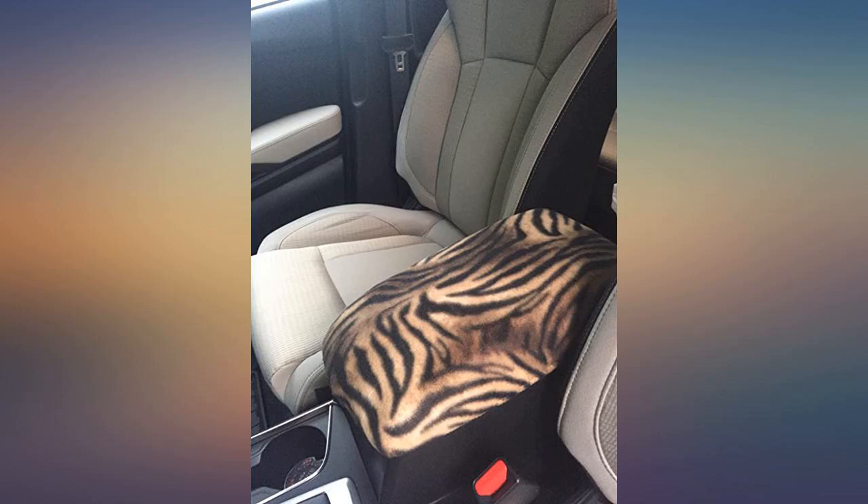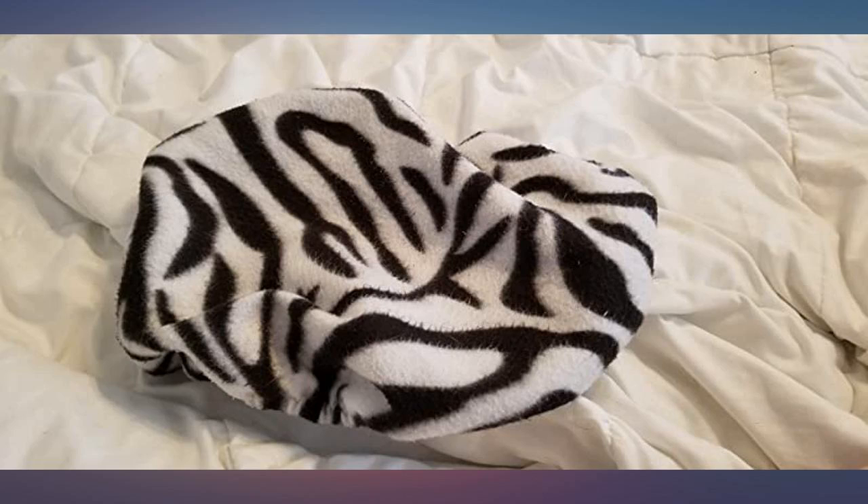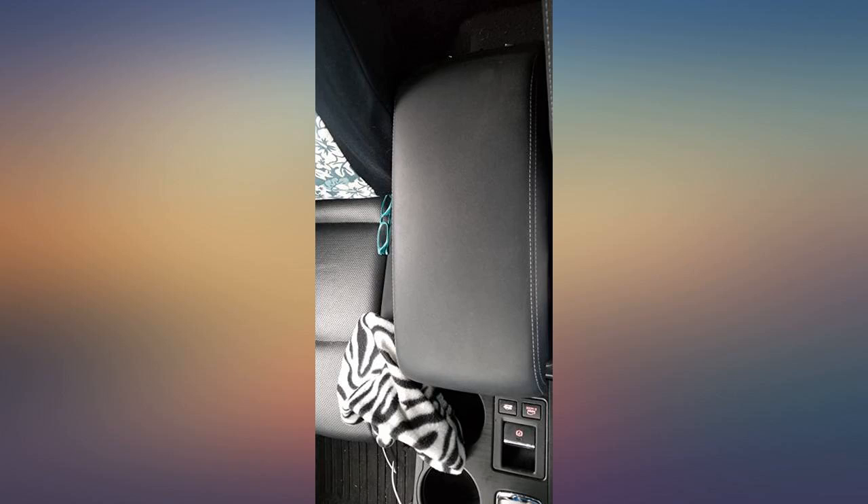I bought this for my 2018 Subaru Outback and it fits perfectly and does not slip. My dog loves to rest his legs on it and stand on it sometimes. Perfect and very cute.